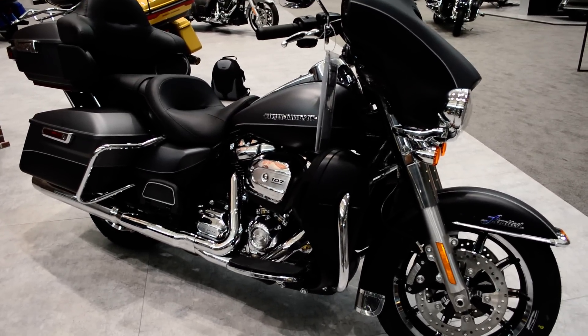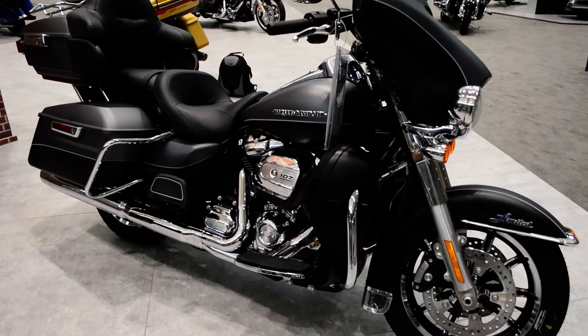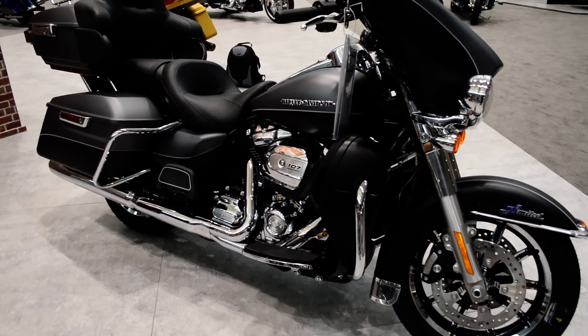The only way to experience it is to come on down and take a demo ride. Come see us at Cox's Harley-Davidson, where every day is demo day.